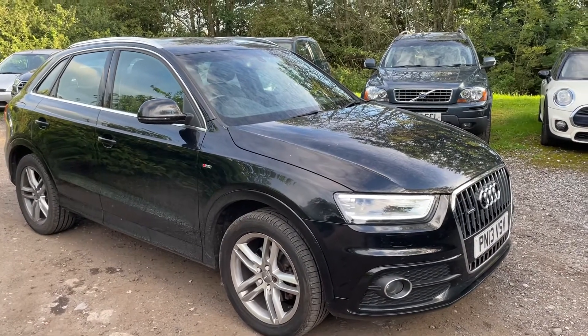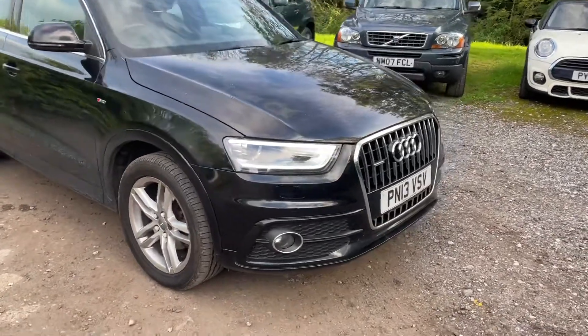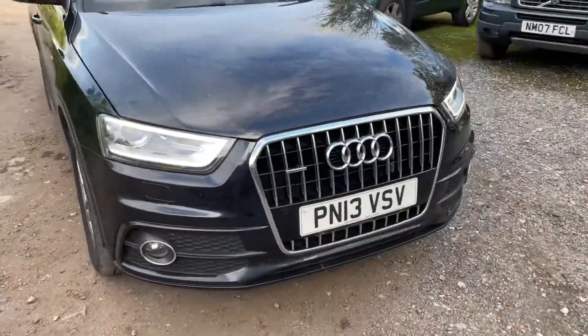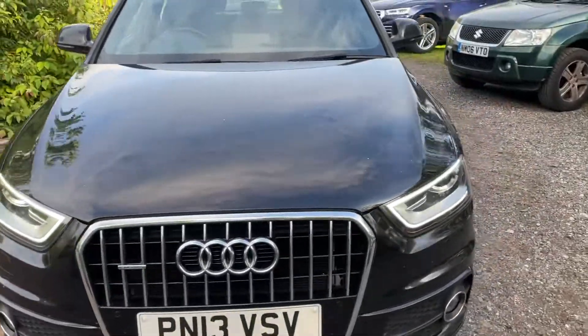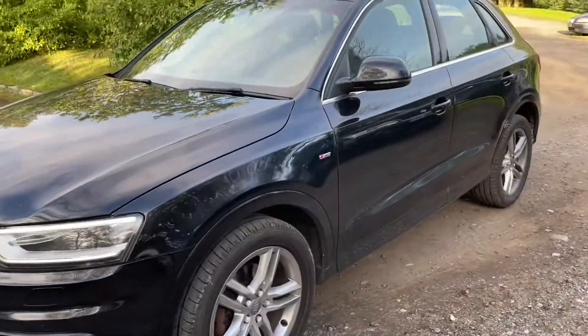We have an Audi Q3 2.0 litre TDI S line, it's done 52,500 miles, a couple of chips on the bonnet, nothing dramatic. Wheels and tyres are good all round.